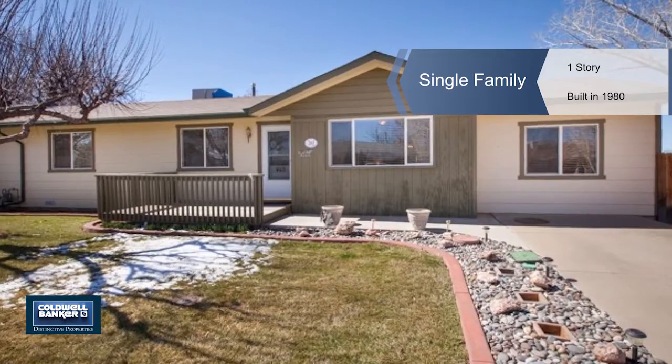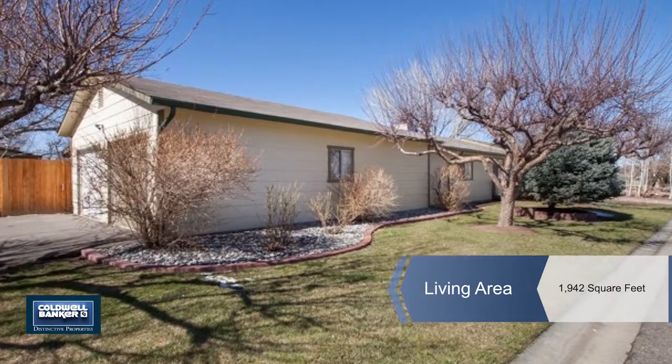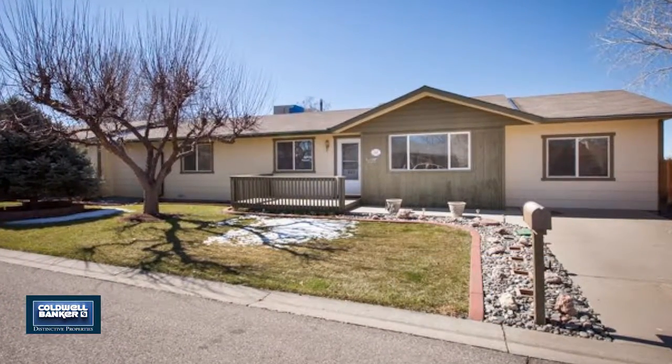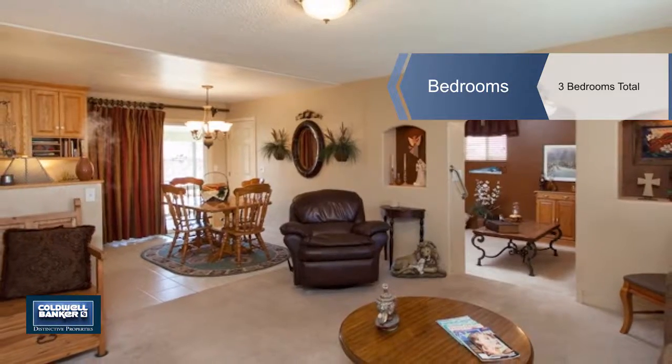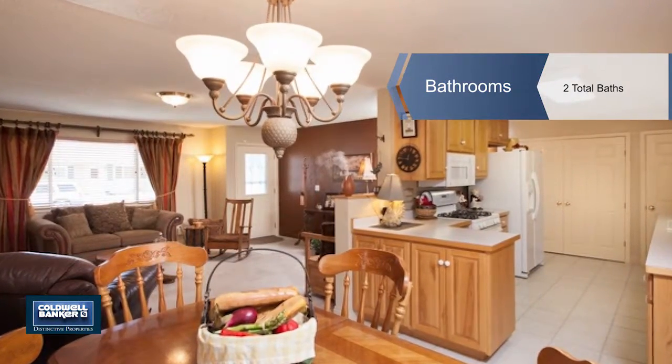If you are looking for a home with an incredible backyard, look no further. There are two lots combined into one with RV parking, a garden area, fruit trees, flowers, extra storage sheds, and additional storage space with insulation and electricity, as well as a metal weather port for extra storage.